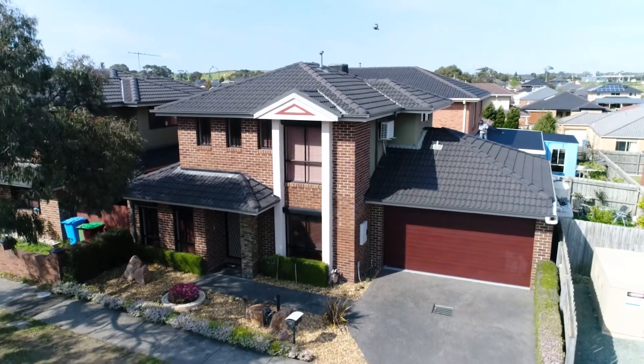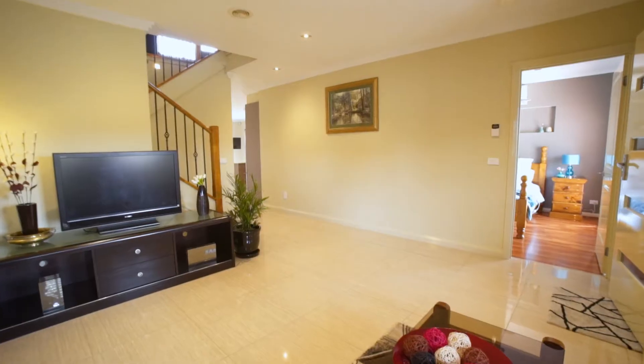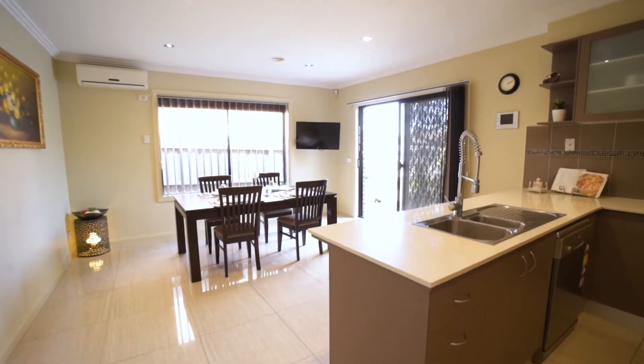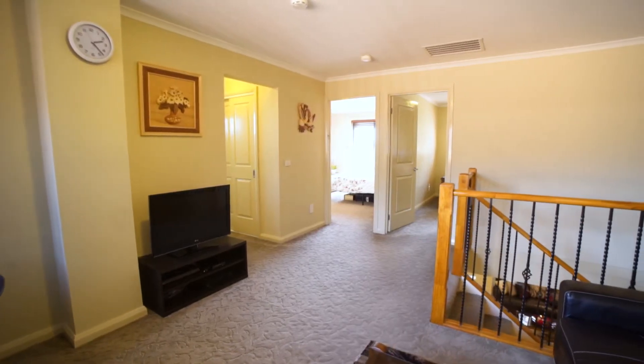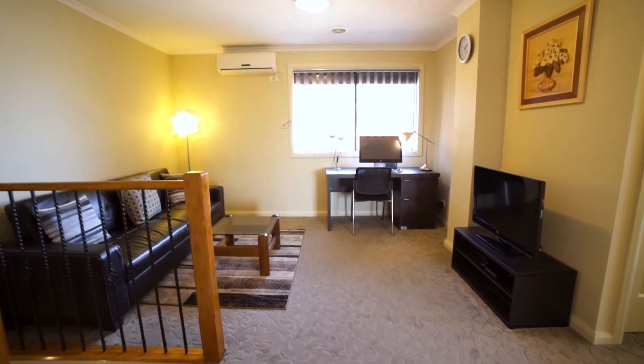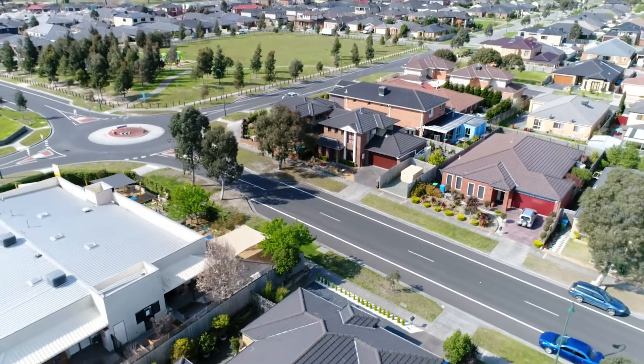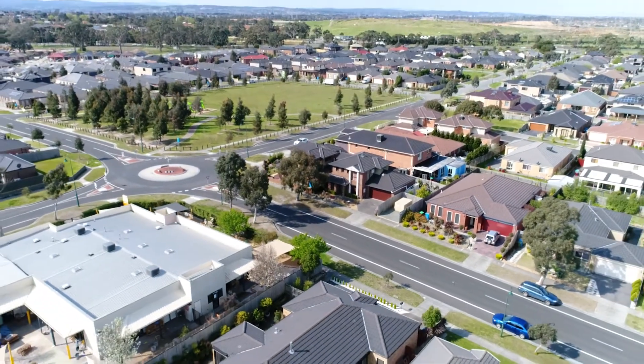Split over two pristine levels, this immaculate home boasts a convenient, low maintenance garden lifestyle in the heart of Lynbrook. Boasting two living spaces, modern features throughout and a prime location, the property is perfect as a first home, tidy investment, or for those looking for a lifestyle change.